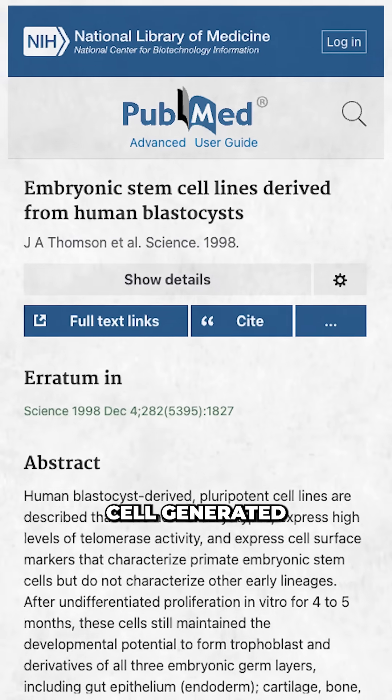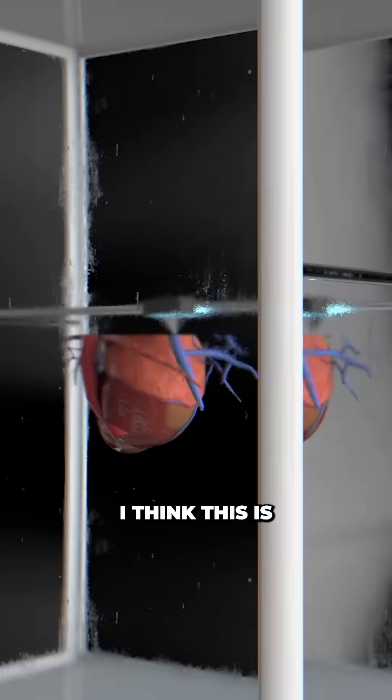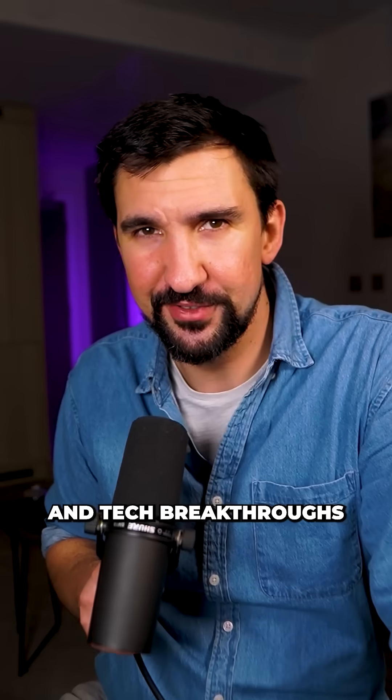The promise of stem cell generated organs has been around for a while, and whilst we haven't fully reached the territory of lab grown organs yet, I think this is a truly significant beat on that journey. If you like science and tech breakthroughs, follow for more.